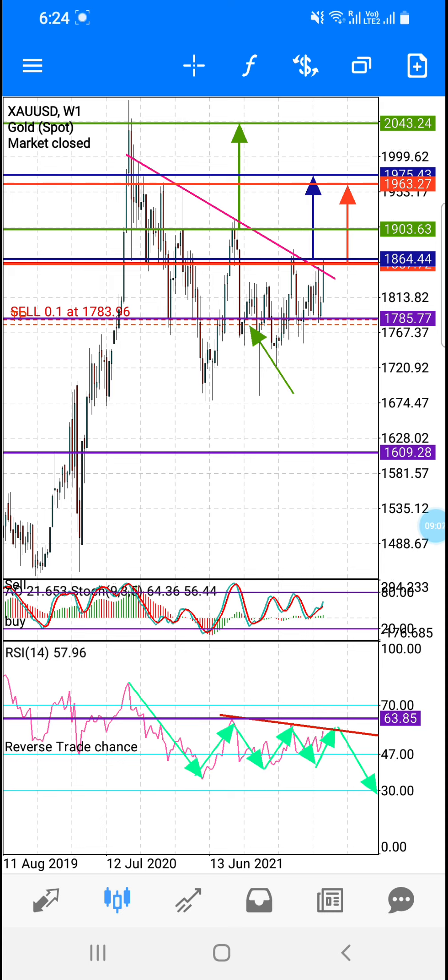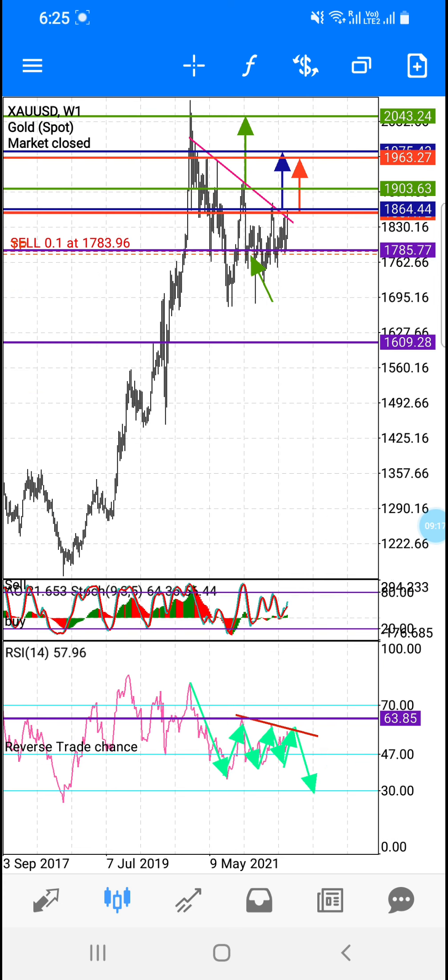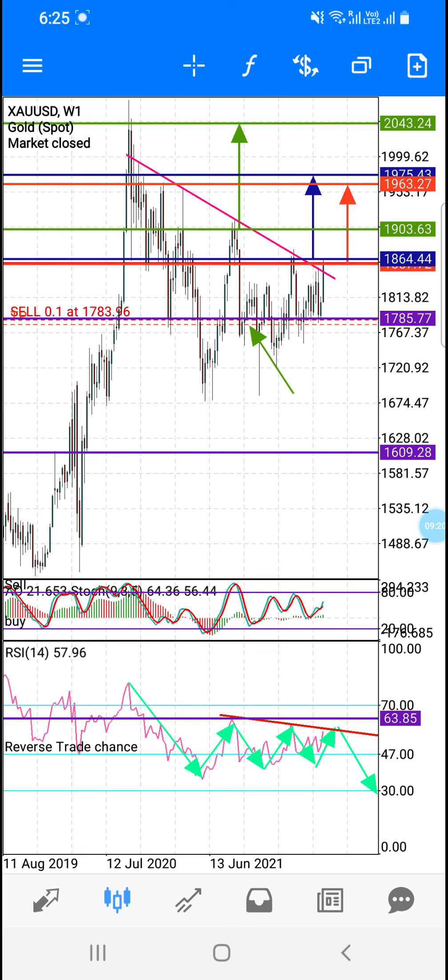ادھر سے market دوبارہ گر سکتا ہے — TP 1609 — long۔ اسی طرح آپ لوگ weekly کا RSI بھی دیکھ لو۔ Weekly کا RSI آپ لوگ دیکھ سکتے ہو کہ ابھی اس نے 30 کے line کو touch نہیں کیا اور اسی طرح چل رہا ہے — اس نے break نہیں کیا اس trend line کو RSI پہ۔ تو ادھر سے chance ہو سکتا ہے sell کا — ادھر سے buy کرنا آپ لوگ کی مرضی۔ آپ لوگ دیکھ سکتے ہو — نہ اوپر support/resistance کو break کیا، نہ support کو — اس کے اوپر نیچے ہو رہا ہے۔